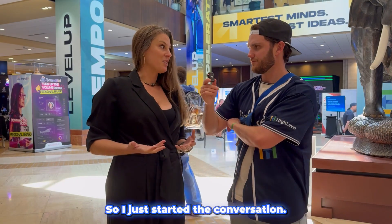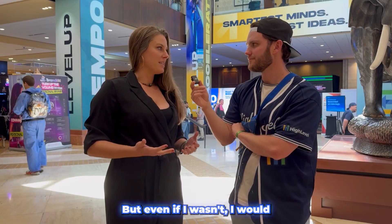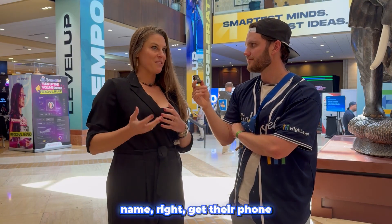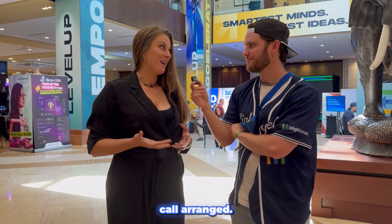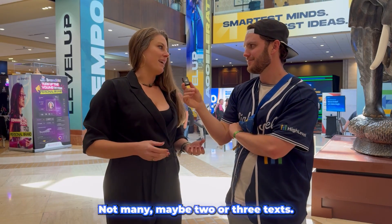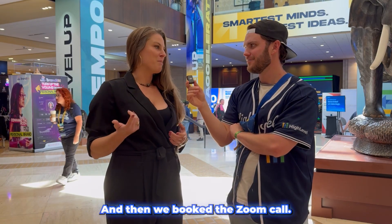So I just started the conversation — and I'm obviously a client of theirs, but even if I wasn't, I would call in and say, hey, can I talk to the owner by first name, right? Get their phone number, text them. And I did that until we got the Zoom call arranged. How many texts and how many calls did it take? Not many — maybe two or three texts. Then it was a quick phone call, and then we booked the Zoom call.